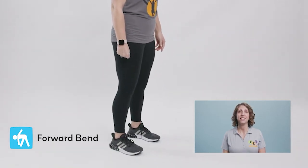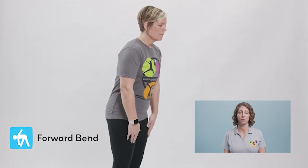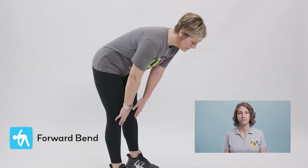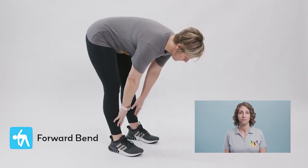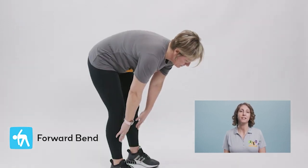This strategy is called Forward Bend. Stand with your feet shoulder width apart and feet flat on the floor. Start by taking a deep breath in through your nose, and as you exhale slowly, stretch your hands down as far as they can go without pain. You can start by bending forward and touching your knees. As you take another breath and exhale, reach or stretch just a little bit farther without pain. Continue stretching and breathing three to four times. Release the stretch by standing up slowly and taking one calming breath in and out.